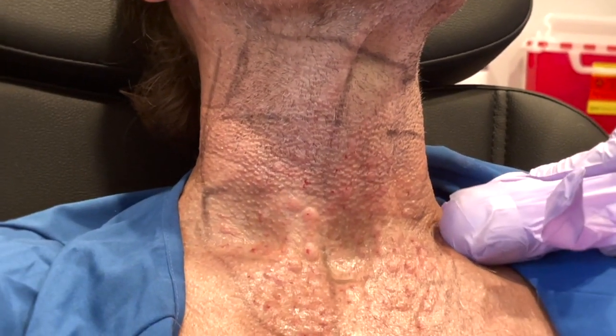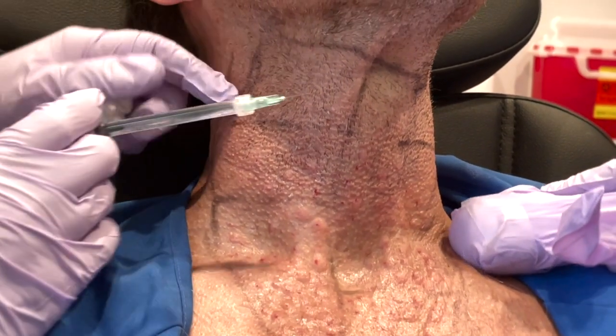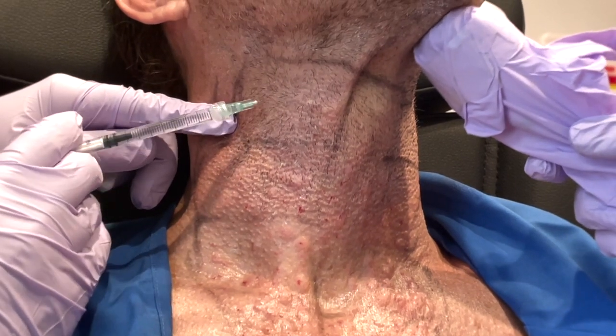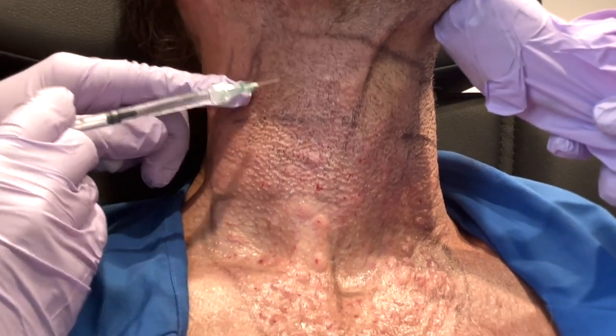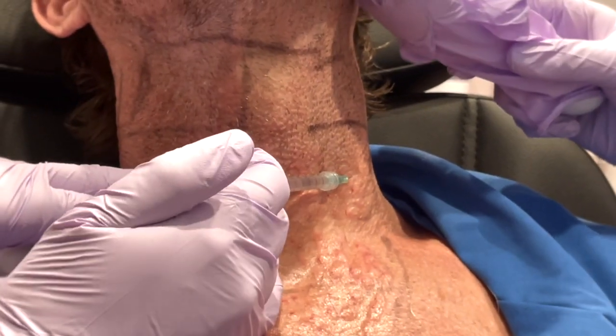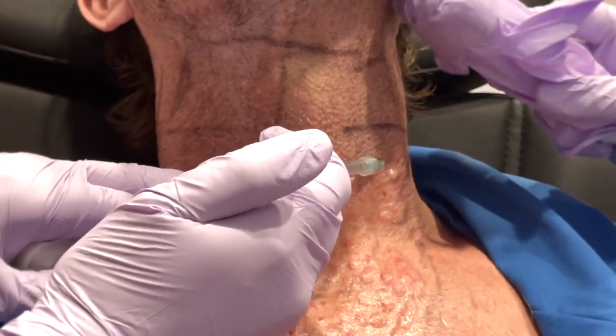The other method I use is radiofrequency microneedling. The two together work synergistically — I call it like Reese's Peanut Butter Cups — where together they make the skin look even better because they both work toward collagen regeneration.